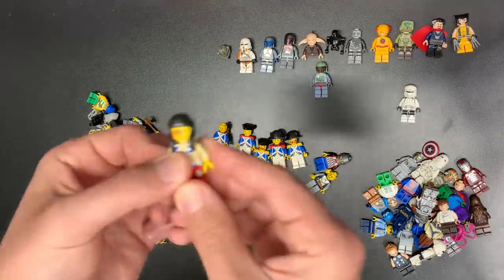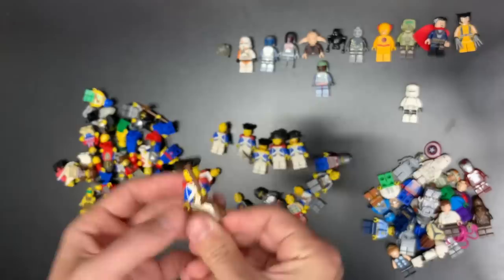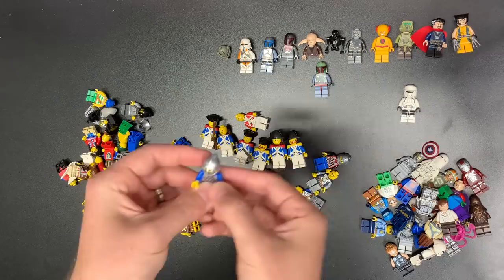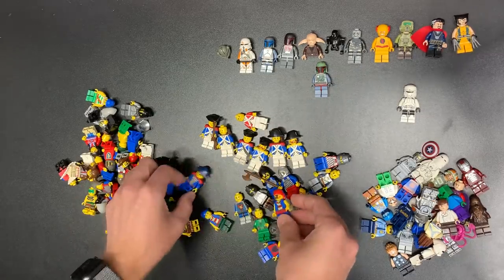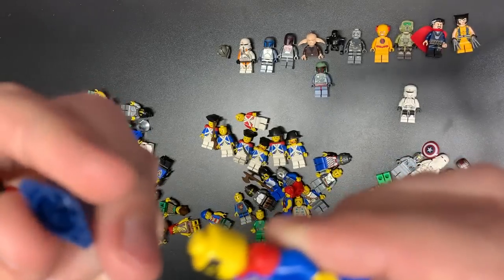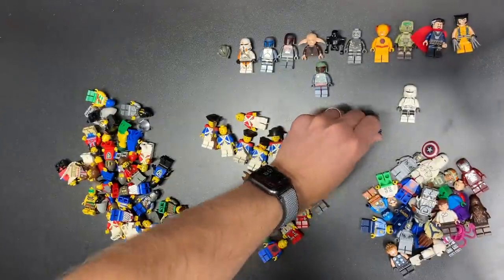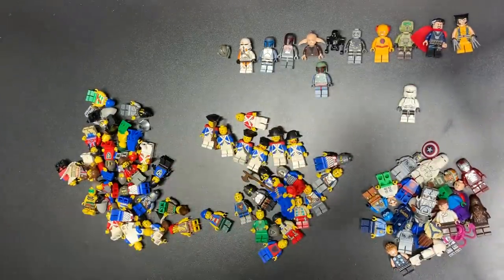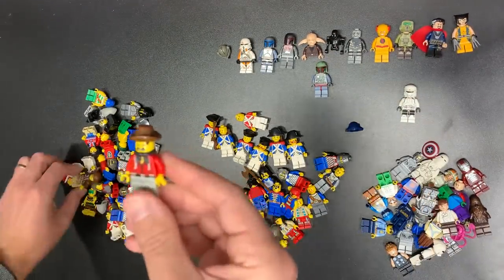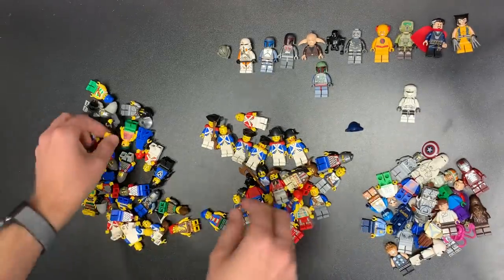None of them are fantastic on their own, but this is probably a $10 minifigure plus, and these guys go for $10 all day as long as they're in good shape. We also have a red coat, of course, to go against the blue coats. There's a breastplate knight and another breastplate knight. There's a pirate with the gold tooth, of course. Old school pirate with a blue hat — I've never seen the blue hat without print before. I don't know what that came from because I've never seen a blue one. That's kind of cool.